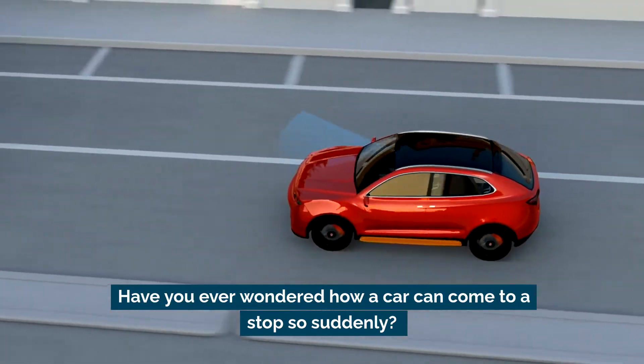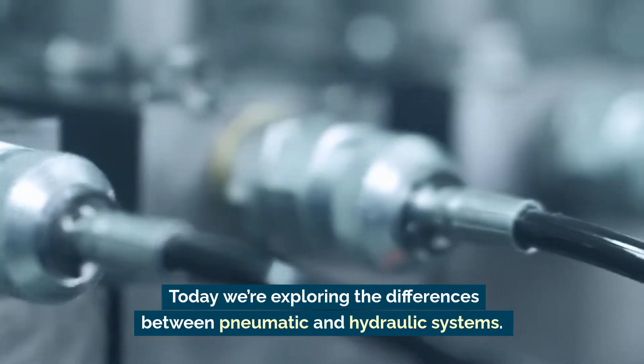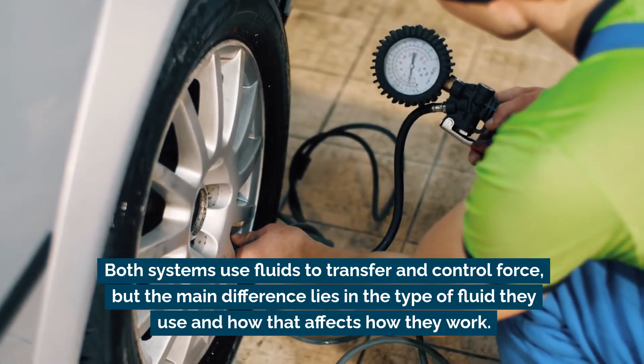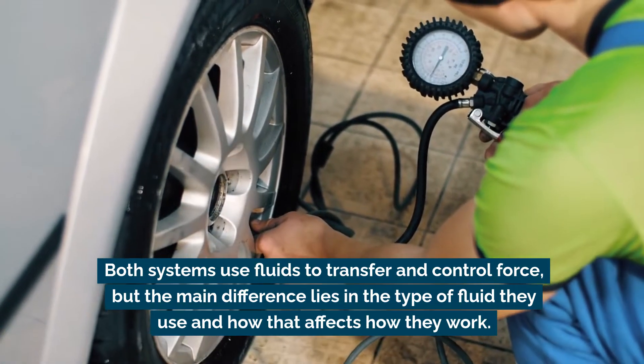Have you ever wondered how a car can come to a stop so suddenly? Well, it's actually thanks to fluids in action. Today we're exploring the differences between pneumatic and hydraulic systems. Both systems use fluids to transfer and control force, but the main difference lies in the type of fluid they use and how that affects how they work.